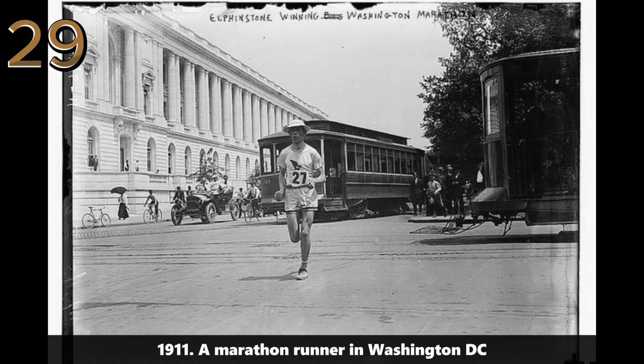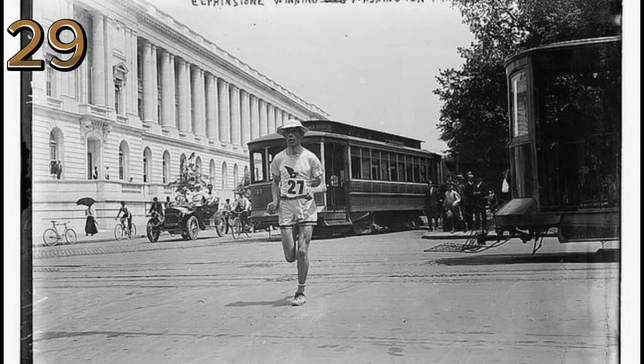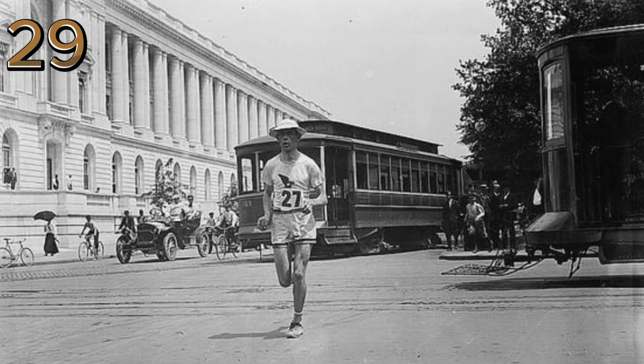1911: a marathon runner in Washington DC. A determined runner strides past iconic landmarks in Washington DC, capturing the spirit of early 20th century athletics and urban life.